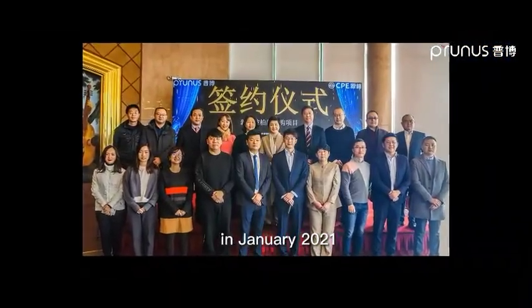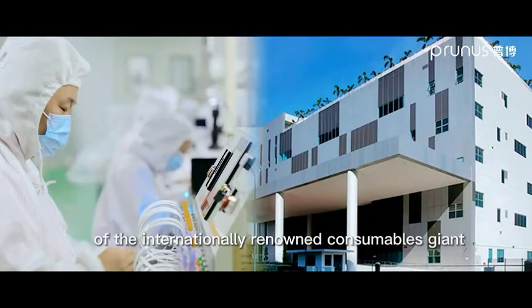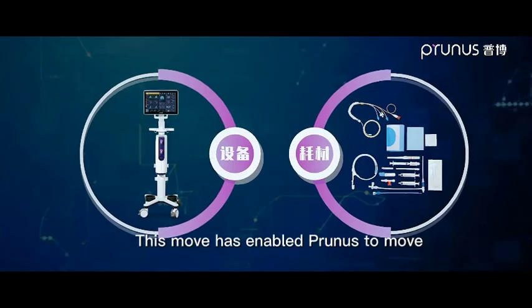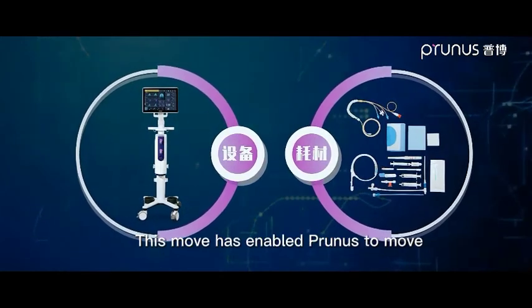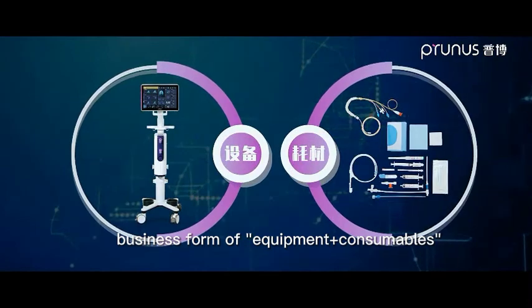In January 2021, Prunus completed the acquisition of the internationally renowned consumables giant Singapore BioOptimo. This move has enabled Prunus to expand from a single equipment model to a business form of equipment plus consumables.